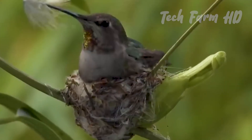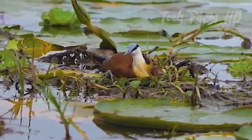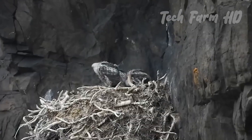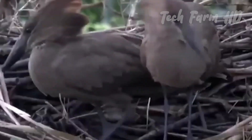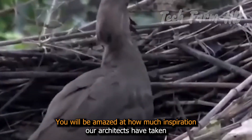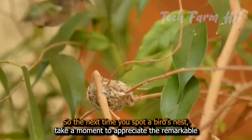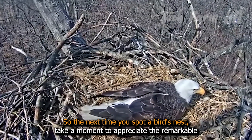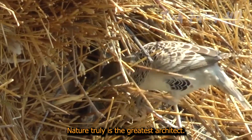Celebrating Nature's Architects. You will be amazed at how much inspiration our architects have taken from these nests to build the architectural wonders that we see today. So, the next time you spot a bird's nest, take a moment to appreciate the remarkable engineering and dedication that went into creating such a masterpiece. Nature truly is the greatest architect.